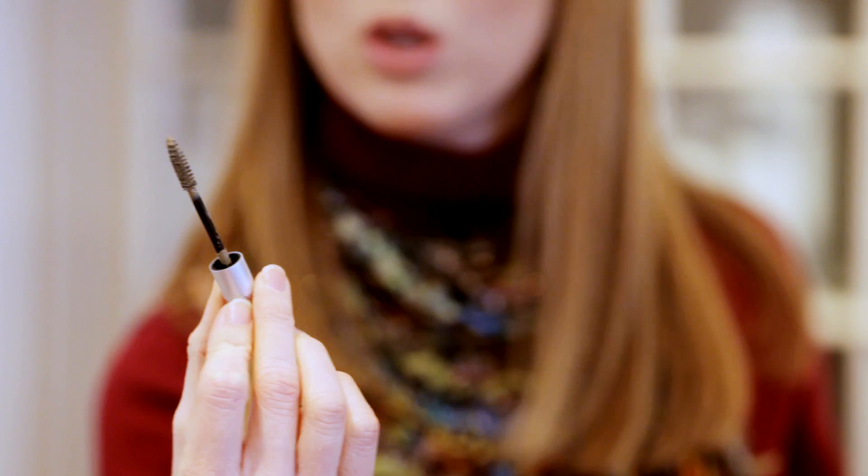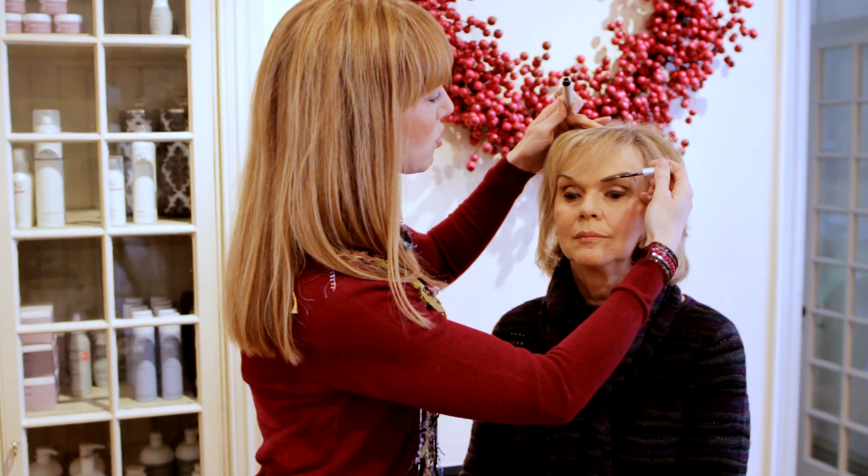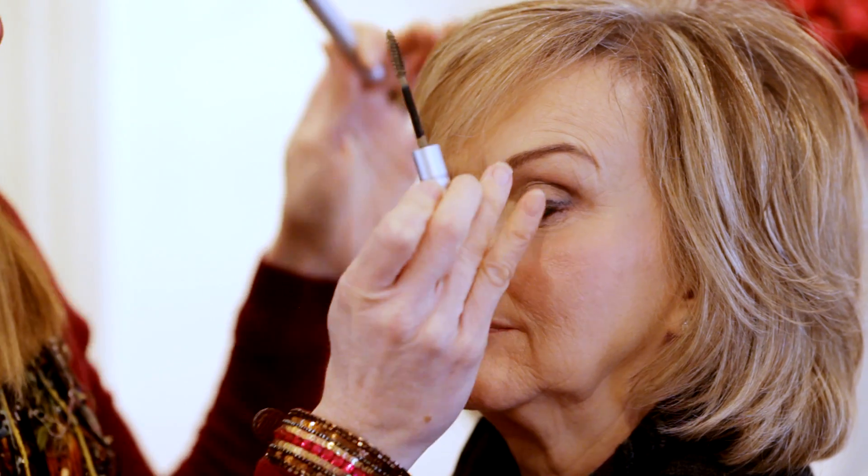Two different ways to apply an eyebrow very easily: the first option is to use a brow mousse. This particular mousse is by Blink. It comes out on something that looks like a mascara wand and you use it the same way you would use mascara — just drag it along the brows to hold them into place. Brow mousse is really great for women that have unruly brows or curly hair, and if some of your brows end up pointing in the wrong direction.